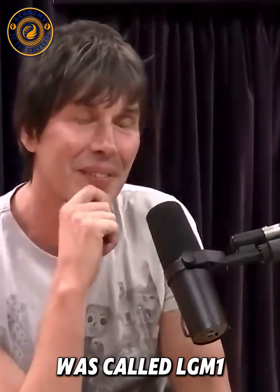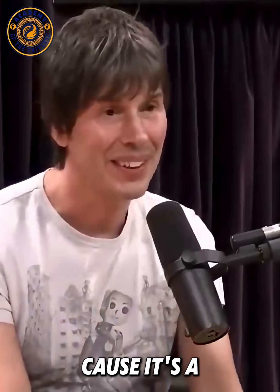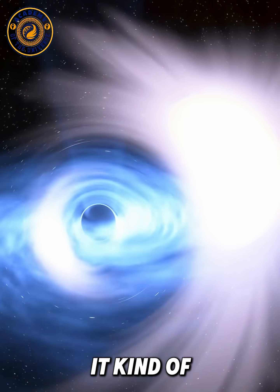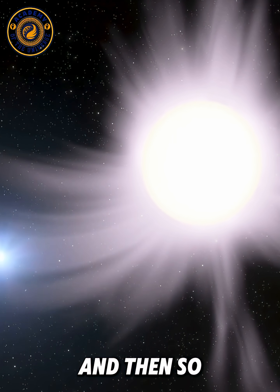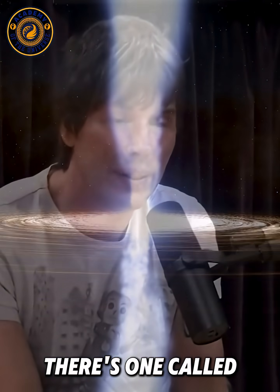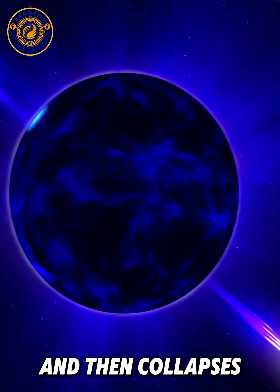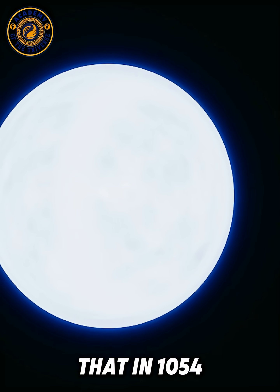The first pulsar discovered was called LGM-1 because it spins very fast and produces a very regular pulse — they thought it was little green men. There's one called the Crab Pulsar in the Crab Nebula, and we saw the supernova explosion that created it — that's when one of these stars explodes at the end of its life and collapses to form a neutron star. We saw that supernova in 1054 AD.